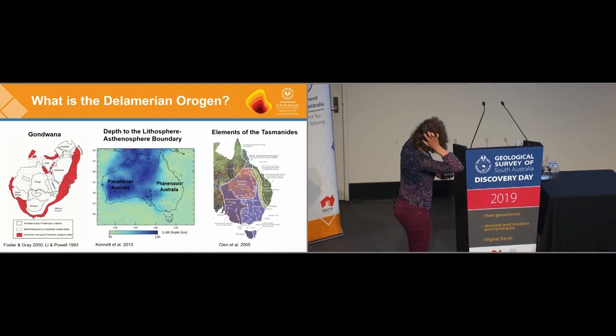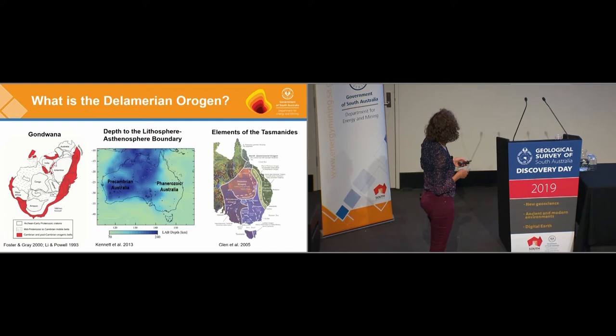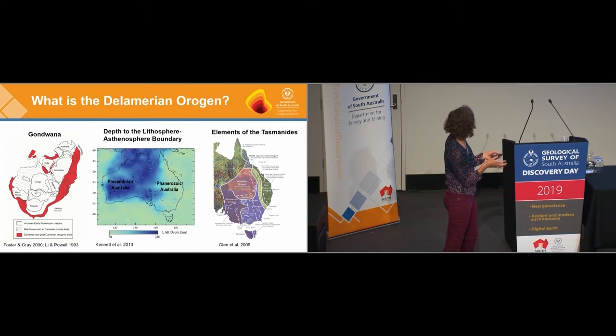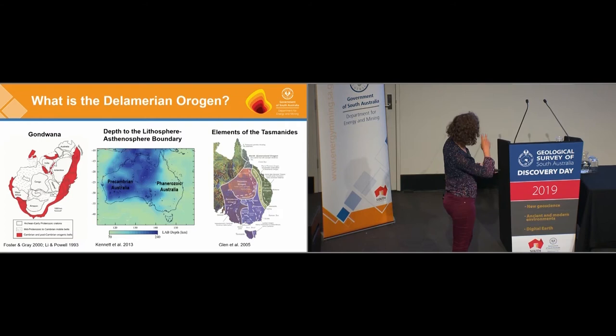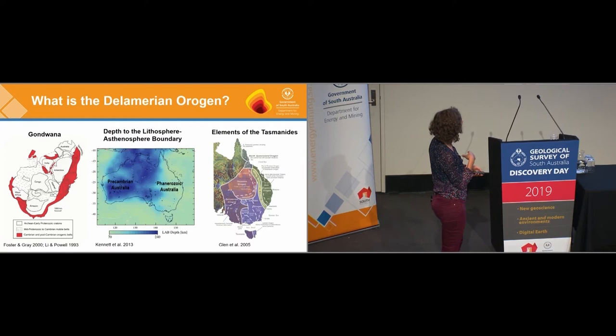The Delamerian Orogeny is part of a big orogenic system which formed along the eastern margin of Gondwana. In Australia we call that portion the Tasmanides, and it's marked out really well by the depth of the lithosphere boundary, where we can see the transition from the thick pre-Cambrian part of Australia to the thinner Phanerozoic lithosphere. The Delamerian Orogeny, which occurred in the Cambrian to the Ordovician, is the earliest element of the Tasmanides.